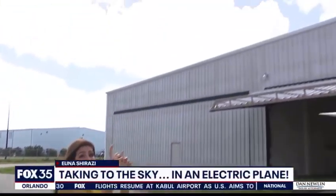We already have electric cars. Now we also have electric planes. Florida Tech is the first American University to fly this thing, and Fox 35's Alina Shirazi is one of the first passengers on board an electric plane. Electric cars on the road and now even an electric plane in the sky.